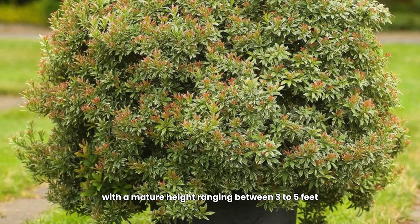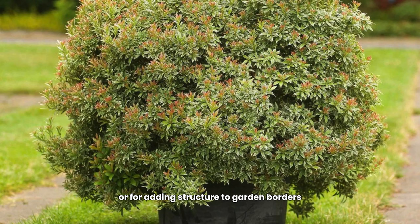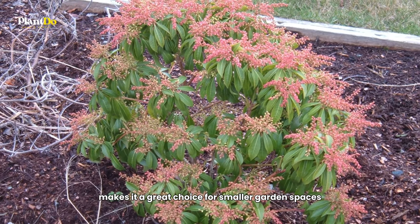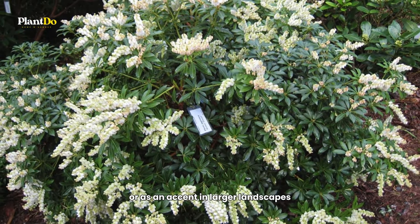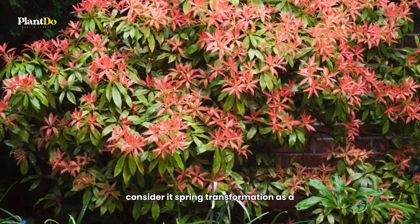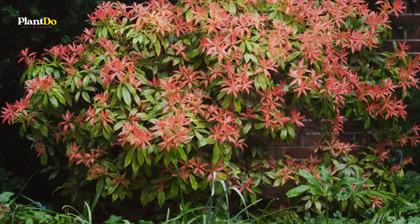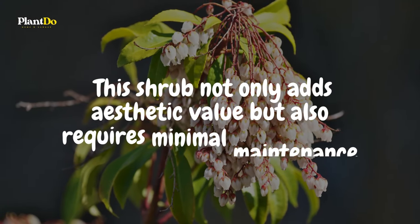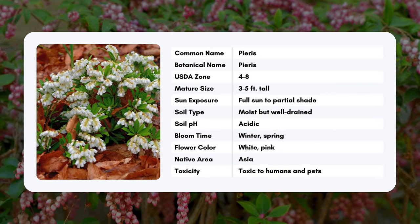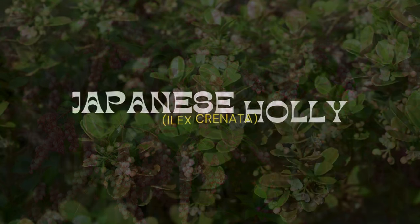With a mature height ranging between three to five feet, Photinia is perfect for low hedges or for adding structure to garden borders. Its moderate size makes it a great choice for smaller garden spaces or as an accent in larger landscapes. When planting, consider its spring transformation as a key feature in your garden design. This shrub not only adds aesthetic value but also requires minimal maintenance, making it a rewarding choice for any gardener.